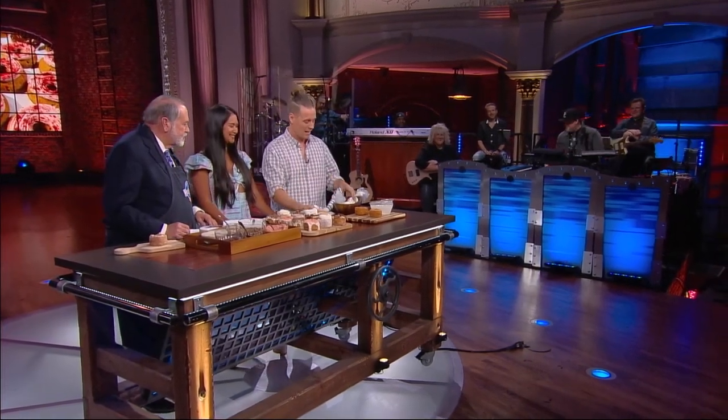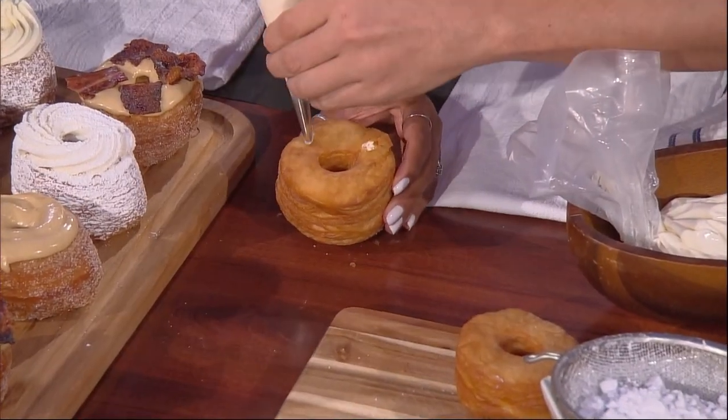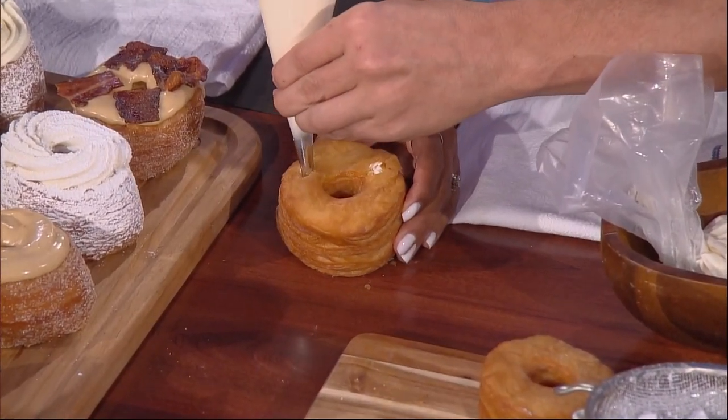I'm going to make the vanilla cream, which is our most famous donut. What we do when we start is we fill it with cream on the inside. The more cream, the better. I think we all agree with that.